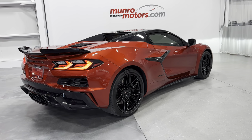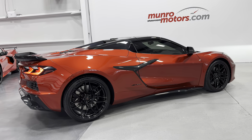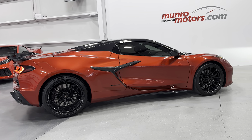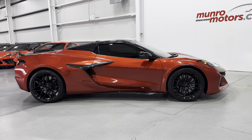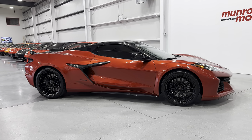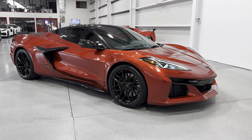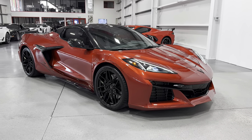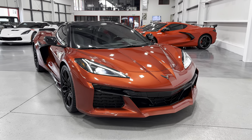So here we have it — this is the 2023 Corvette Z06 C8 Convertible 3LZ with front lift, painted in red mist metallic with the two-tone sky-cool gray and black interior. This is here and available at MonroeMotors.com. Come down and have a look at this one for yourself — we look forward to seeing you real soon.